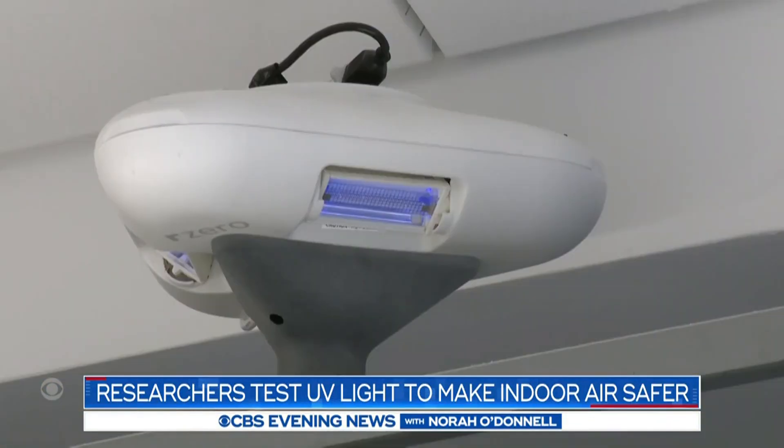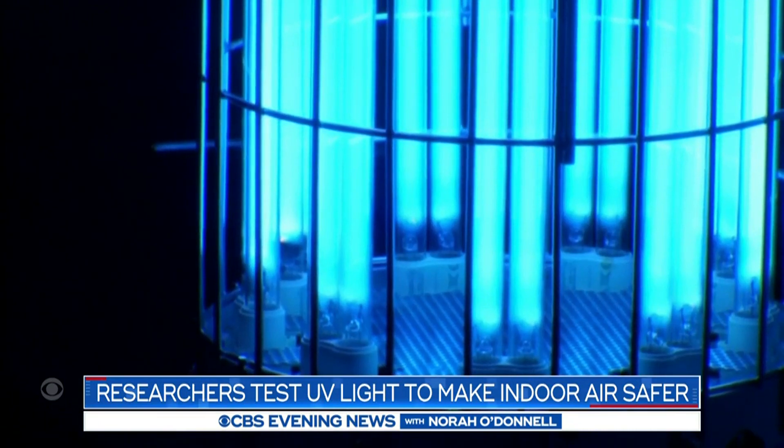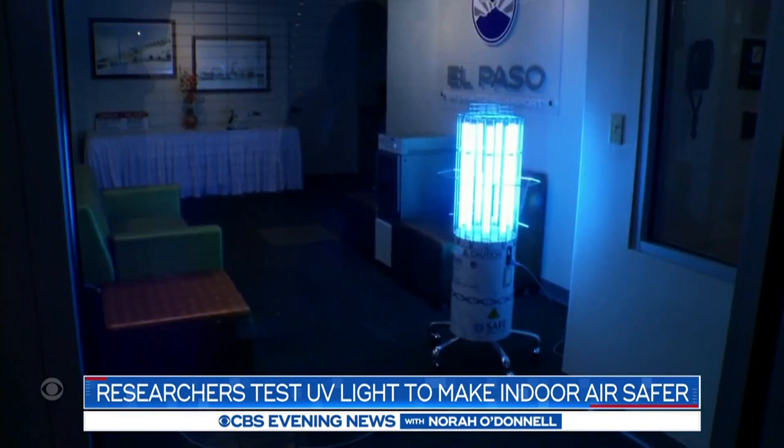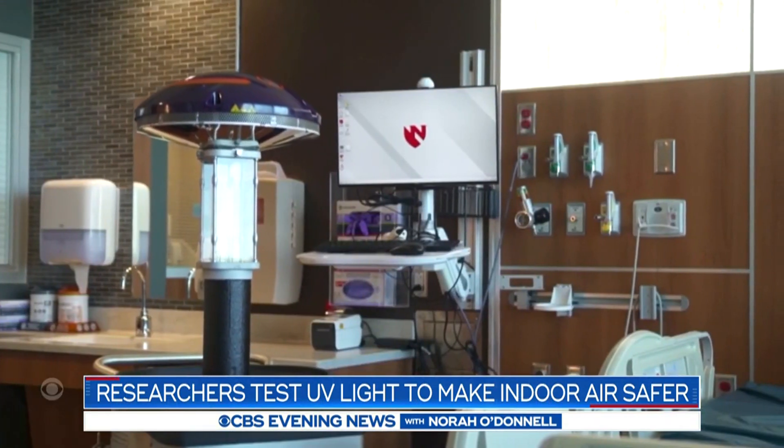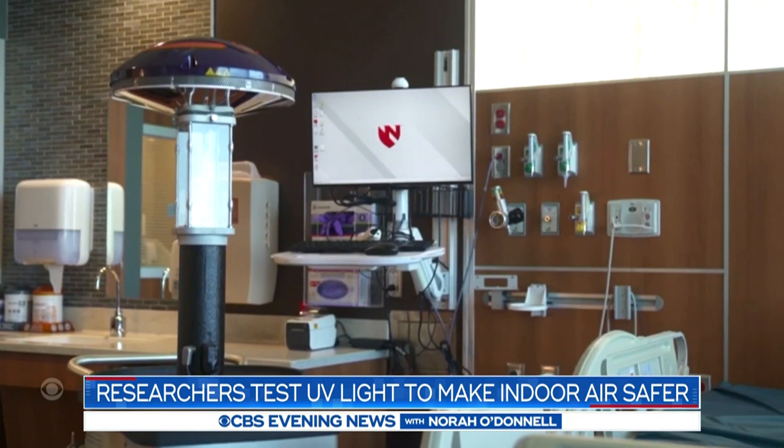So you plug it into the wall and trim. Researchers like Don Milton are exploring a new way of using ultraviolet light to make indoor air safer. It's been known for 80 years or so that ultraviolet light can kill bacteria and inactivate viruses in the air so that they're no longer infectious. Conventional UVC light has been used extensively in places like hospitals, homeless shelters and prisons.